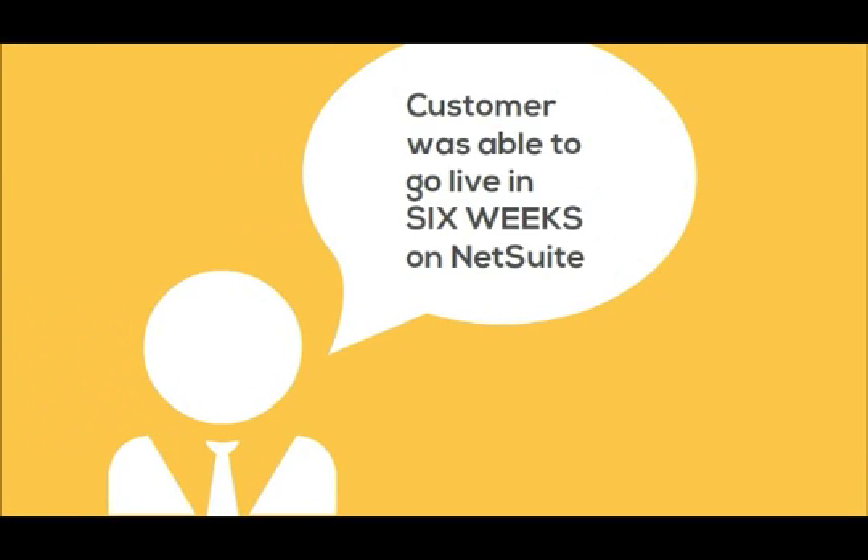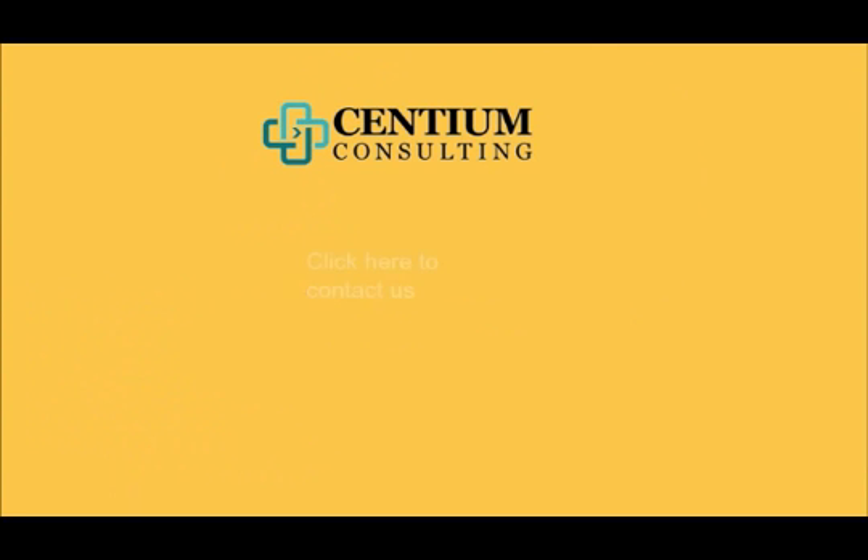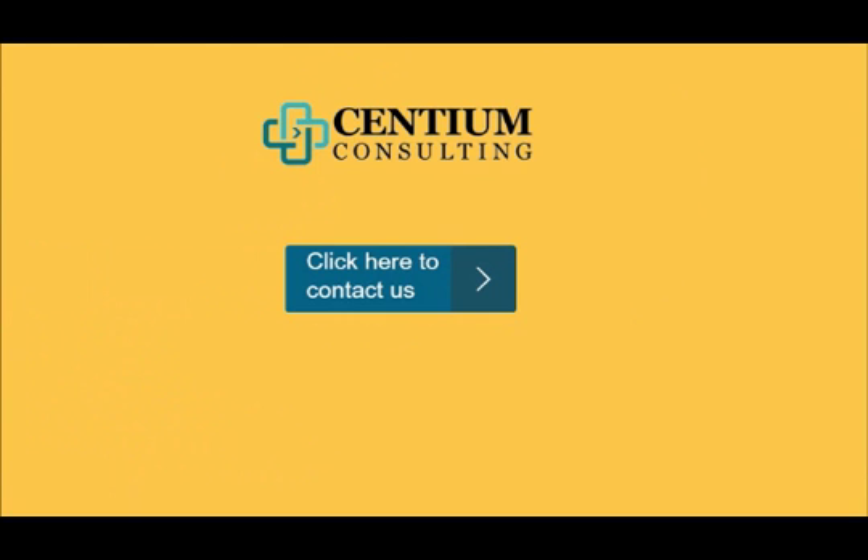With the power of NetSuite functionality and Centium's consulting, the customer was able to go live in a mere six weeks. Contact us to know more.